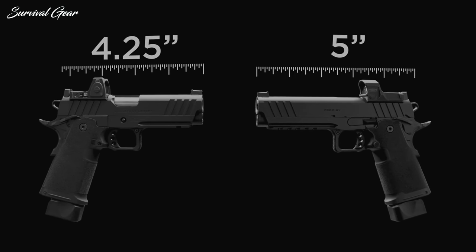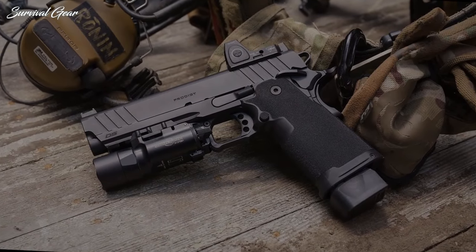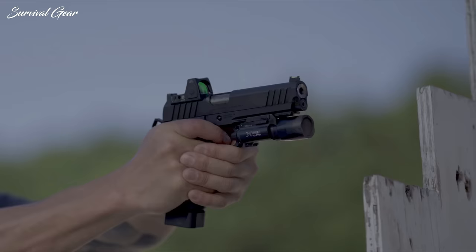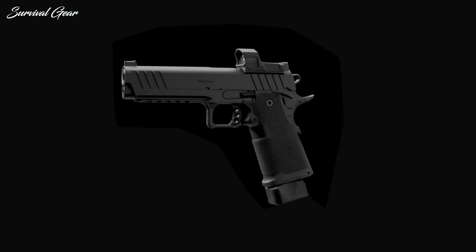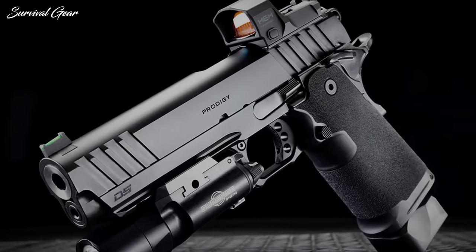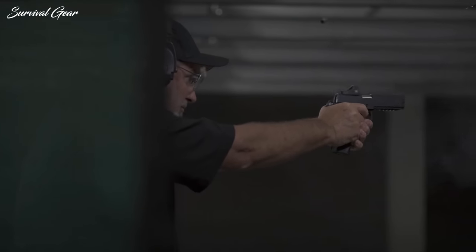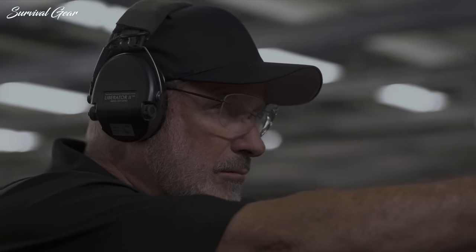Two versions of the 1911 DS Prodigy are available with either a 4¼-inch or 5-inch barrel. The match-grade bull barrels are made from forged stainless steel with a 1-16 twist rate. Both slide and frame are forged carbon steel topped with black Cerakote. The slide features deep serrations and a pre-cut section for a large range of red-dot optics via agency optics system plates. The frame includes a single Picatinny slot, flared magazine well, and textured polymer grip panels. Controls include extended ambidextrous thumb safeties, extended beaver tail grip safety, and a skeletonized trigger and hammer.